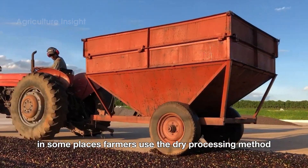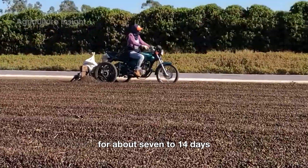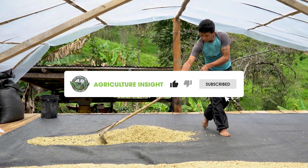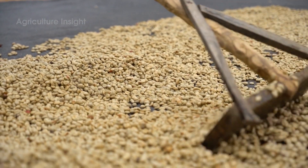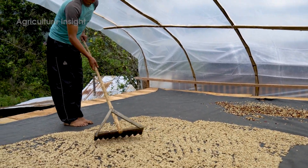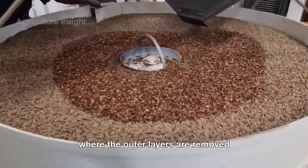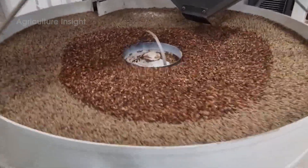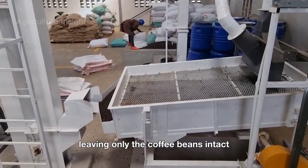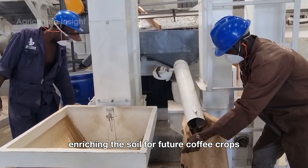In some places, farmers use the dry processing method. After sorting the coffee cherries, they dry them directly under the sun for about 7 to 14 days. Once the cherries are properly dried, they are taken to be hulled, where the outer layers are removed to reveal the coffee beans inside. These machines use rotating drums and pressure plates to strip away the fruit pulp and outer skin, leaving only the coffee beans intact. The discarded pulp and skin are often reused as natural fertilizer, enriching the soil for future coffee crops.